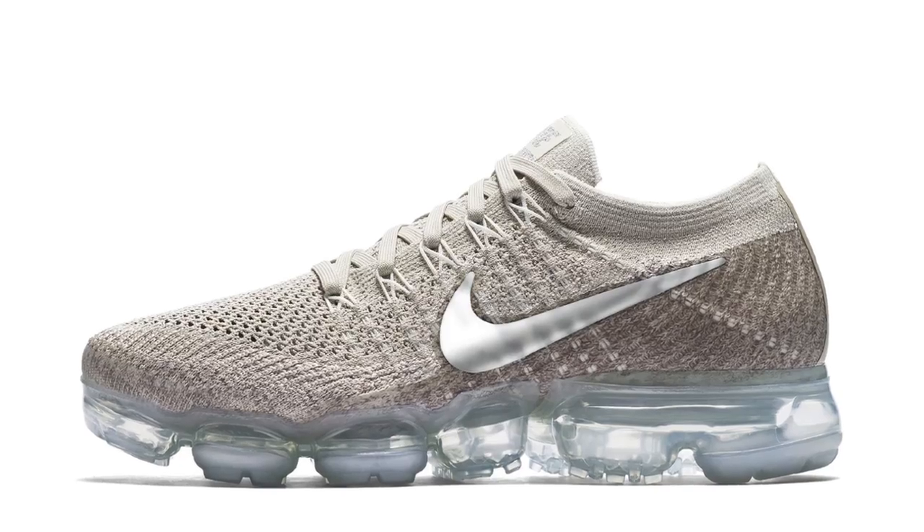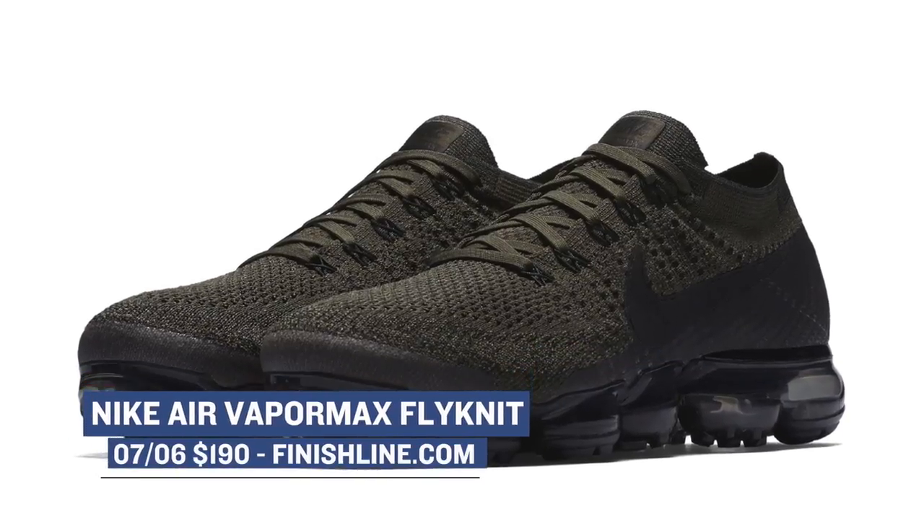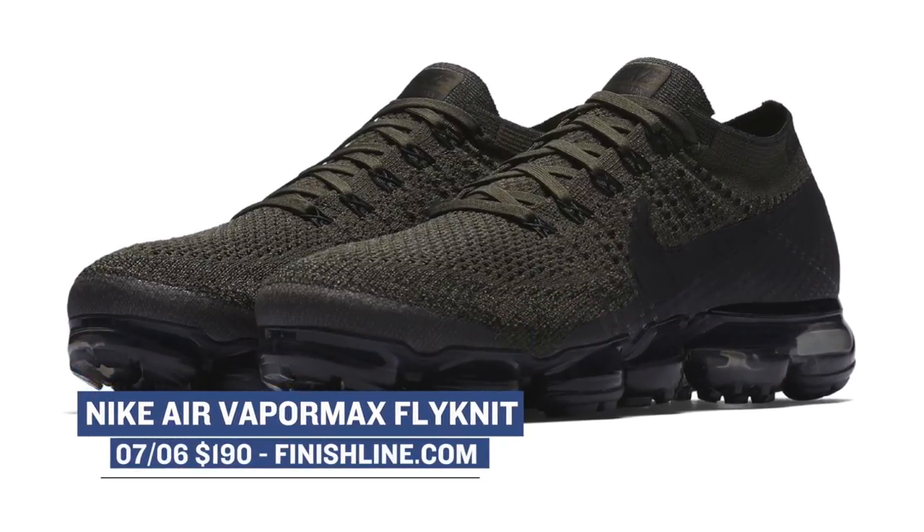Another hot runner from the Nike crew is the VaporMax Flyknit. These are dropping in a women's version and a men's version this week. The men's is in cargo khaki, and that one actually looks pretty cool. Those are going to cost you $190.